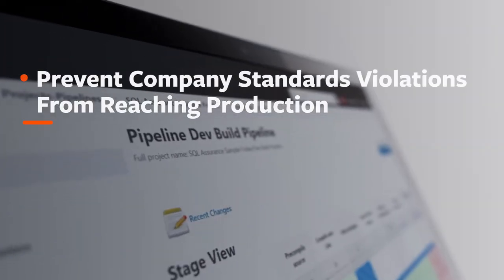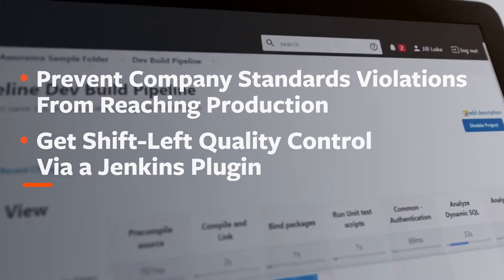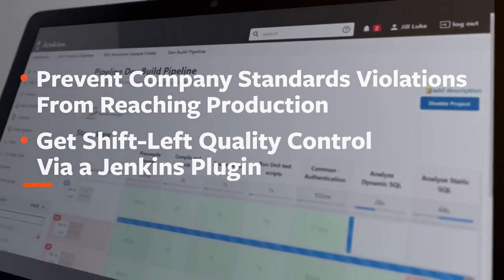Prevent company standards violations from reaching production with shift-left quality control of SQL statements via a new Jenkins plug-in with BMC AIME SQL performance for DB2.